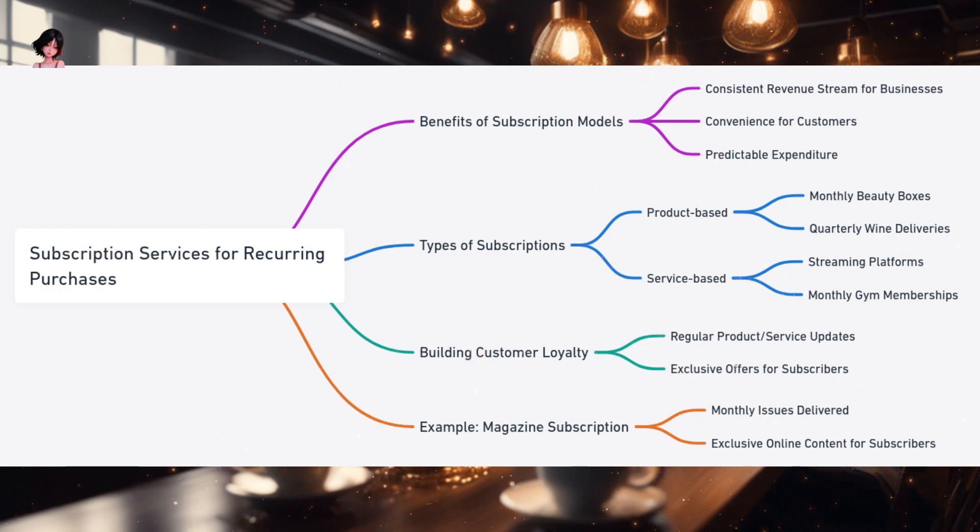Let's visualize subscriptions as a river. This river flows consistently, its waters representing the steady stream of products or services. On one bank stands the business, releasing the waters at regular intervals; on the opposite bank stand the customers, eagerly awaiting the flow. One of the most evident benefits is the consistent revenue stream it provides to businesses — predictable, allowing them to plan and strategize better. For customers, this river offers the convenience of not having to reorder or reselect. It's a set-and-forget model where, once you've subscribed, the product or service reaches you without any further action required, and it allows customers to anticipate their expenditure, making budgeting easier.